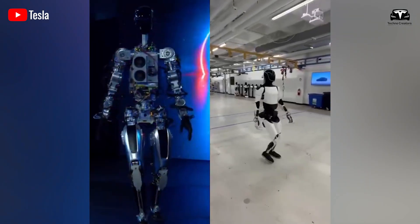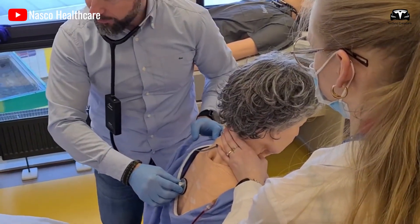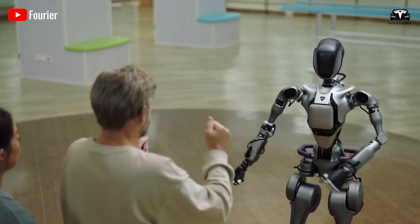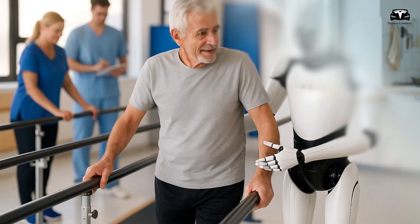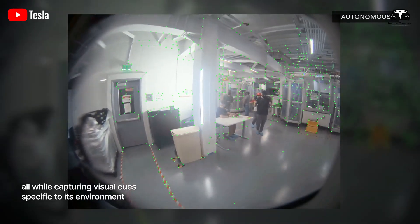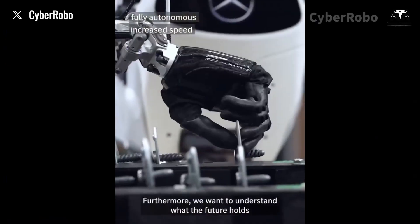The first major upgrade in the Tesla Optimus is its integrated health monitoring and medical support system, a feature that directly addresses the growing demand for in-home health care among seniors. As the American population ages, with over 80% of adults over 65 expressing a desire to remain in their homes according to a 2024 report, Optimus is equipped with non-invasive biosensors embedded in its robotic arms, capable of measuring vital signs such as heart rate, blood pressure, and blood oxygen levels with a simple touch.